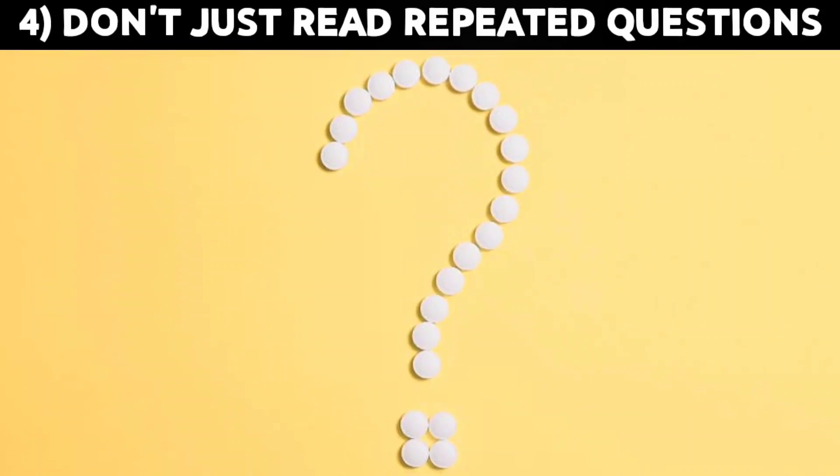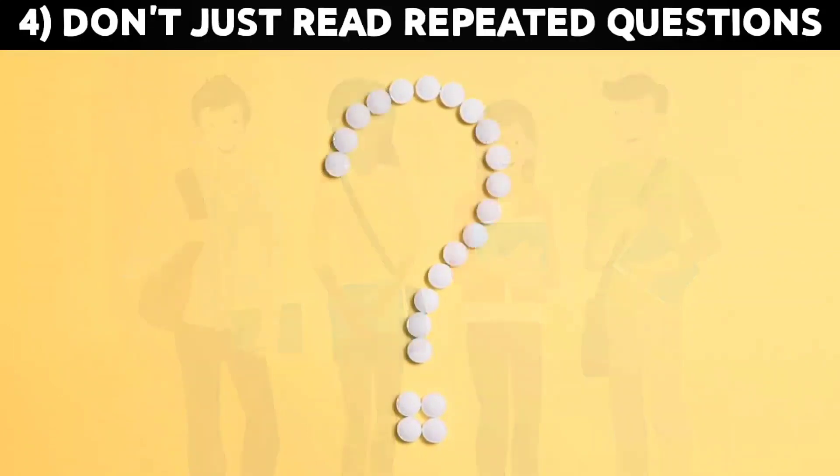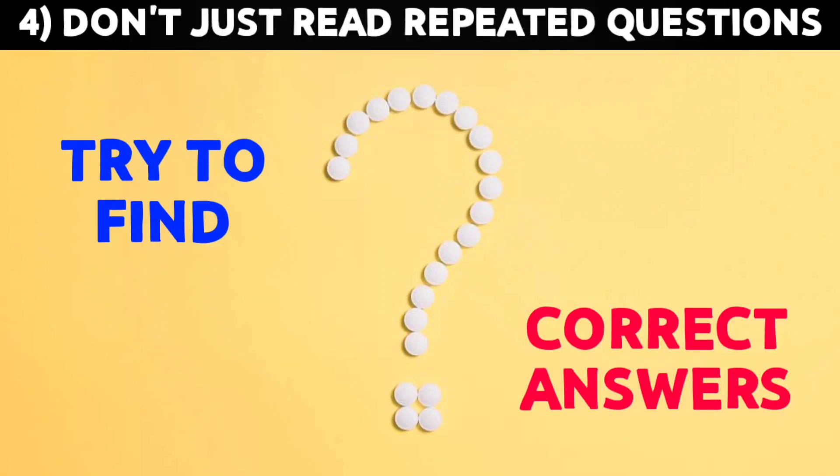Number 4: Don't just read repeated questions. I have seen many students who only ask for questions and think that by reading and solving previous year questions only they will clear the exam. You might clear it, but there's no guarantee. So read important books and notes, then solve questions. Please try to find the correct answer by reference book and then remember that question. Yes, DGCA does repeat a good amount of questions, so it gets easier to clear with reference questions, but always follow the notes.